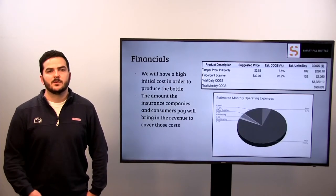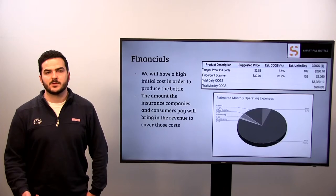Our financials. We will have a high initial cost in order to produce this bottle. The amount the insurance companies and consumers pay will bring in the revenue to cover those costs at a later date. We believe that our highest costs will come from research and development of the initial product. Our total monthly production costs will average around $100,000, but we are hopeful that revenues will average around $198,000.